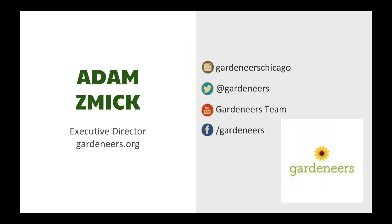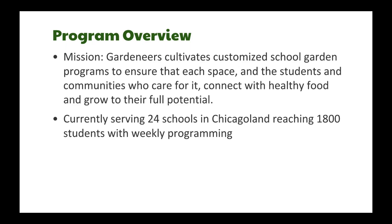My name is Adam Smick, I'm one of the co-founders of Garden Years, a four-year-old nonprofit based in Chicago. We do school garden programming and work with 24 schools across the city, serving about 1,800 students this year. We have a team of two garden educators who go to each school weekly, bringing kids into the garden for lessons on nutrition, community, and nature. There's a lot of research showing that by growing food themselves, students are more likely to try it and continue eating it throughout their lives.